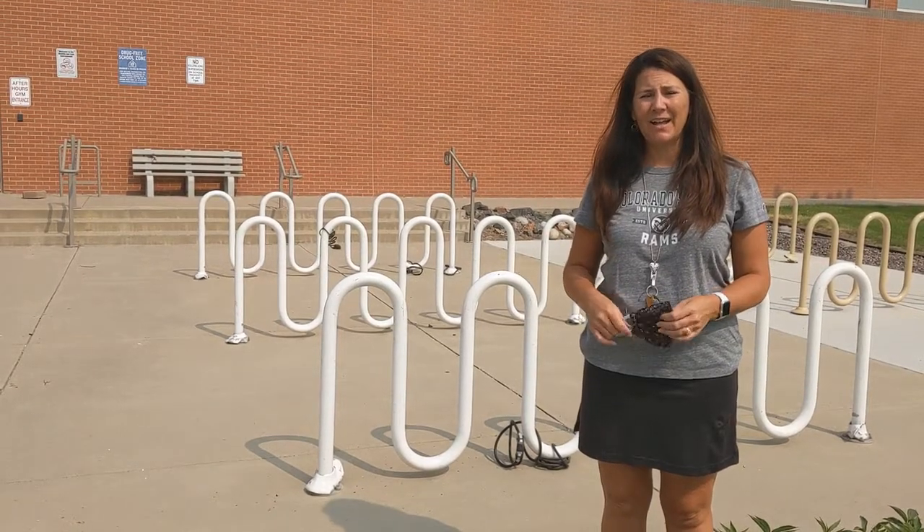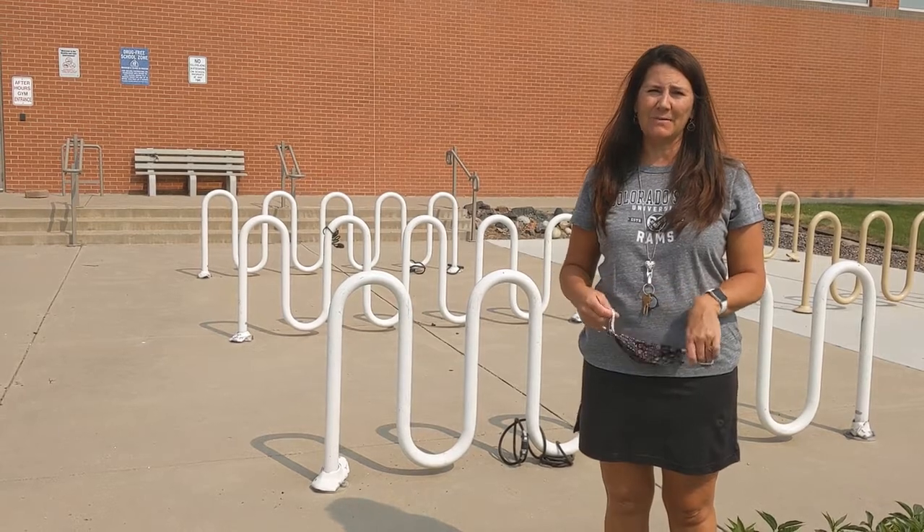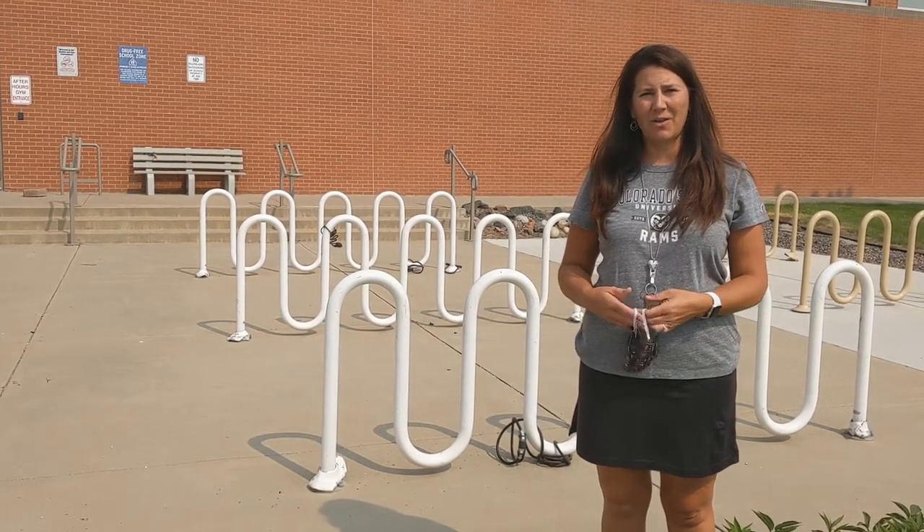Hi, I'm Mrs. Golgart and Mr. Starkey and I are making a video to show you what it's gonna be like to be a sixth grader coming to Dunstan Middle School and how you'll be walking through the hallway.